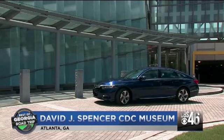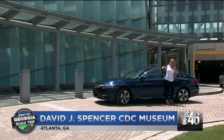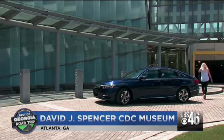my imagination ran wild. Laboratories filled with scientists hard at work, stockpiles of vaccinations. I was eager to get inside the agency's museum to learn about it all.